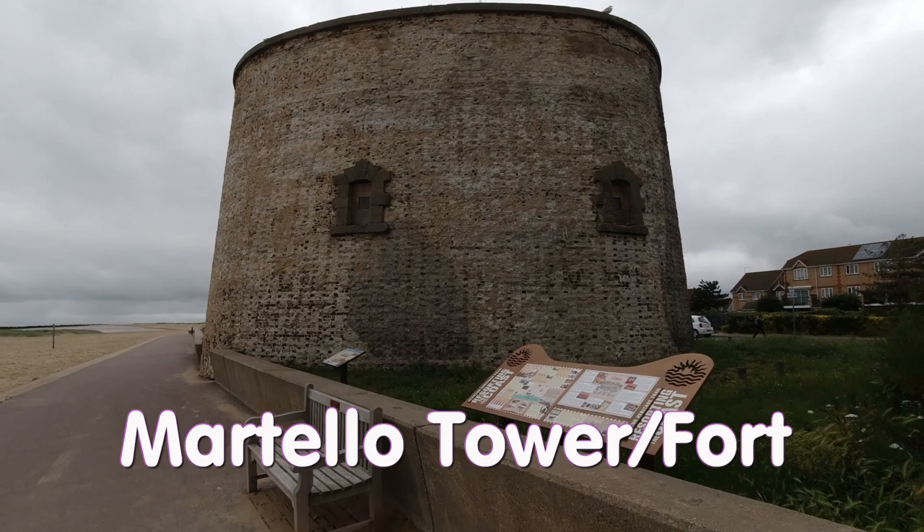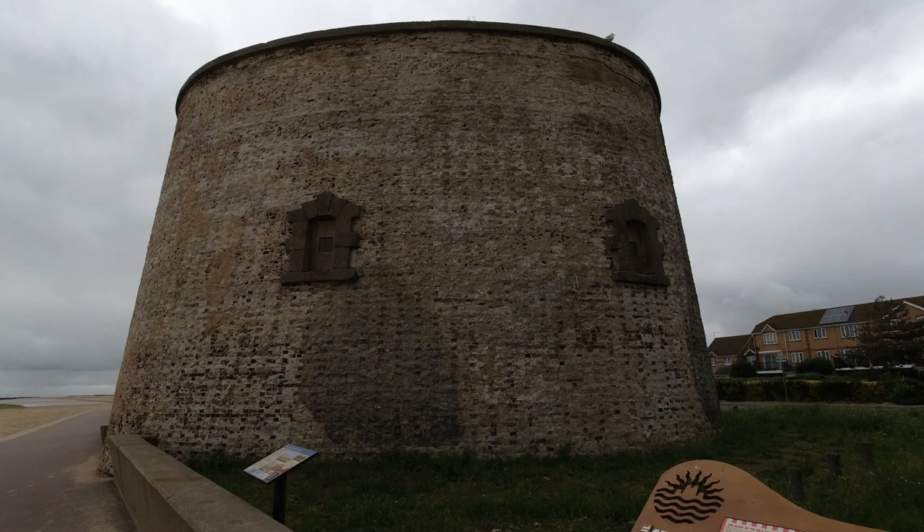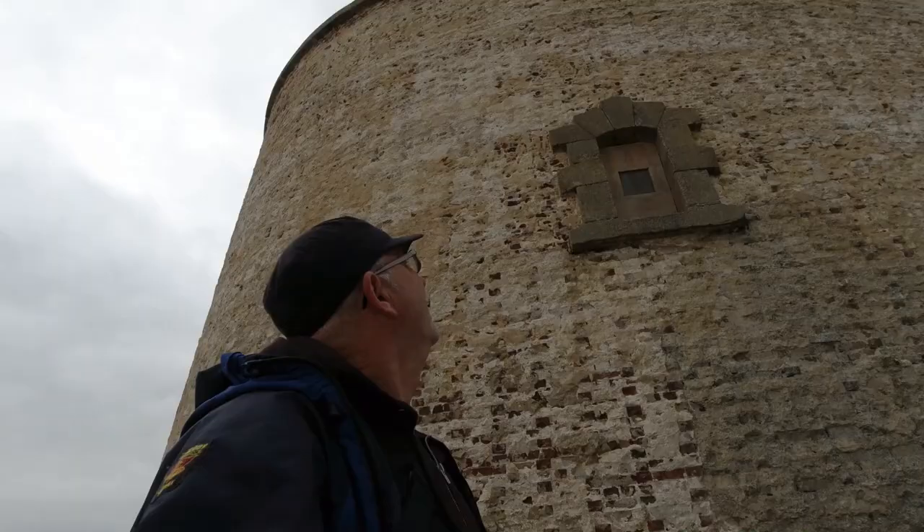What you see in front of you is what they call a Martello Tower or Martello Fort — a small defensive fort along the English coastline, initially built to defend against a possible invasion by the French. At the time they were designed to repel cannonballs, but eventually when rifled shots became more powerful, these towers became defunct.